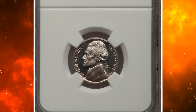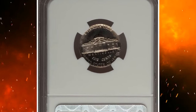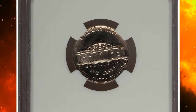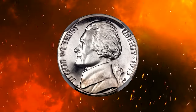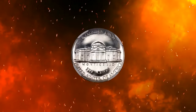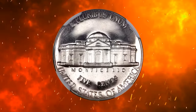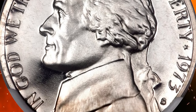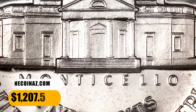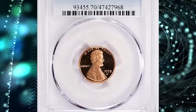1973 S Jefferson nickel struck on a foreign blank — a Liberian 5 cent planchet to be exact. Graded as PR67 ultra cameo by NGC. This Liberian copper nickel planchet is a little more than 15% underweight for the type. This did not prevent the superb gem proof from receiving a bold strike and impressive contrast. An unusual but undeniably desirable wrong planchet proof error. It was sold for $1,207.50.